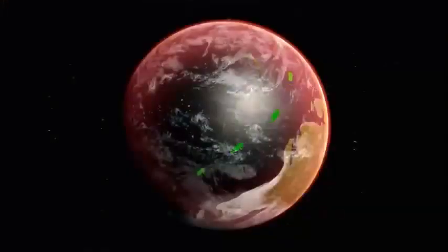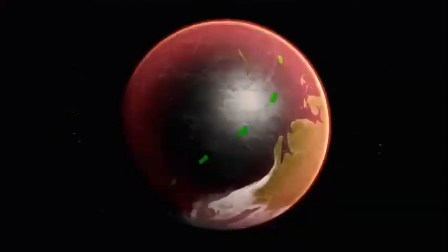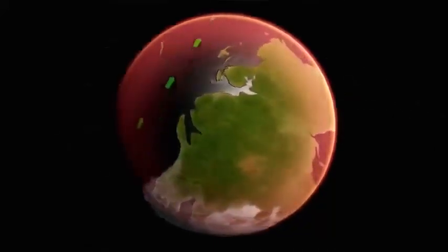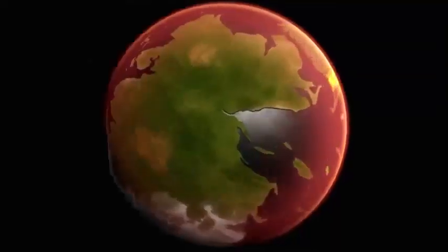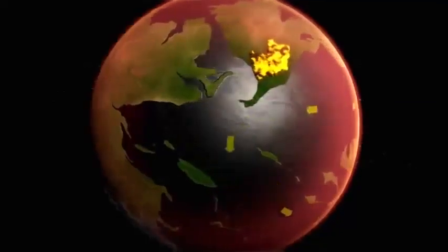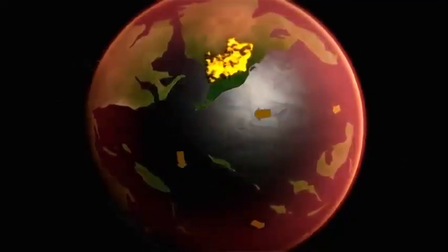Ocean circulation is driven by the fact that we have a good temperature gradient — it's cold at the poles and warm at the equator — so the water circulates between the poles and the equator like a conveyor belt. But if you make everywhere warm, the conveyor belt turns off, and the water just sits there and stagnates and no longer has the ability to resupply oxygen. The ocean had become as still and warm as bath water, and warm water absorbs less oxygen.